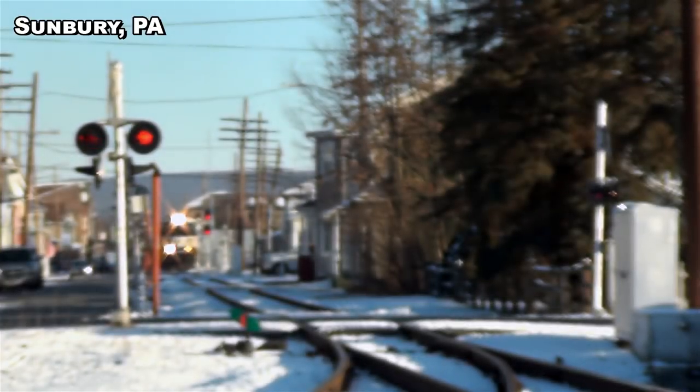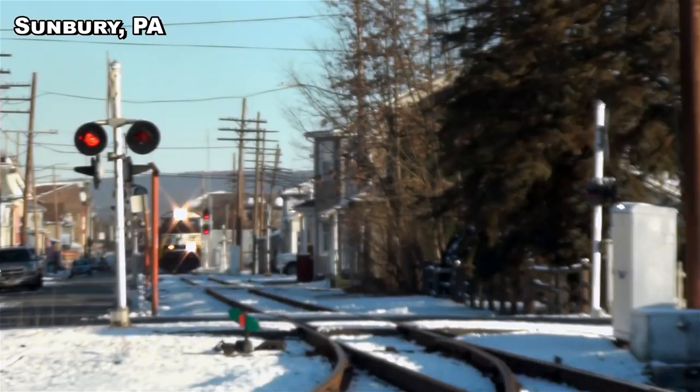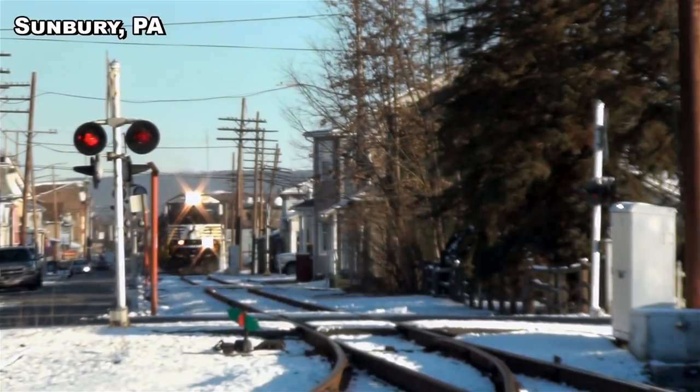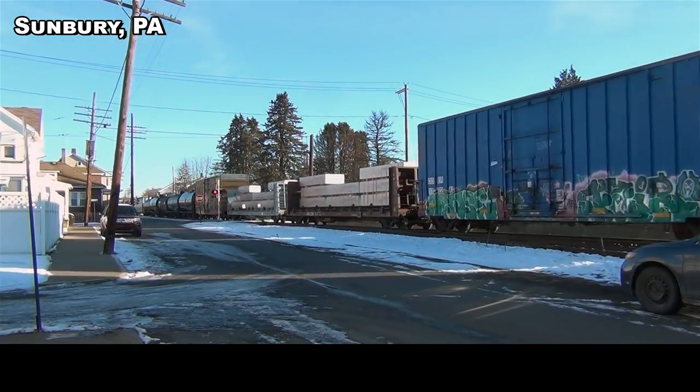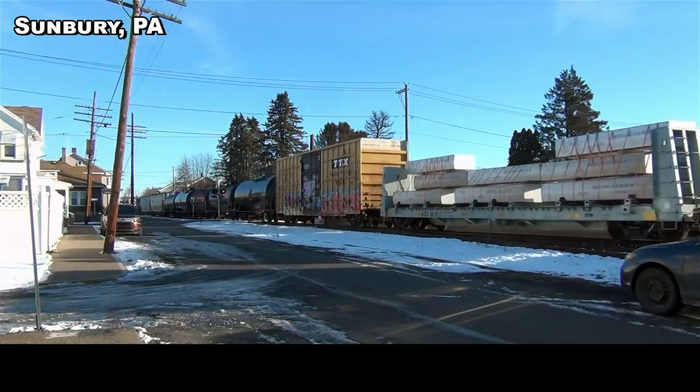With ditch lights flashing and air horns blaring, trains through Sunbury like our train 11Z must negotiate close to a dozen grade crossings, none more than a few hundred feet apart from each other. Since train speeds through Sunbury are moderate to slow, it can be a real bane to early morning commuter traffic. I don't get the impression that the people stuck at these crossings are enjoying this show as much as I am.